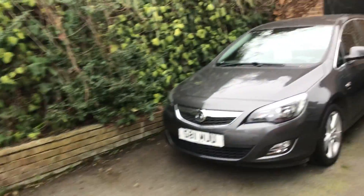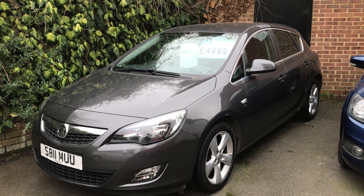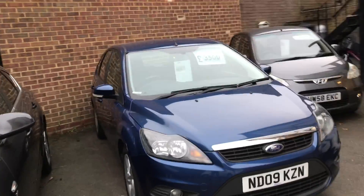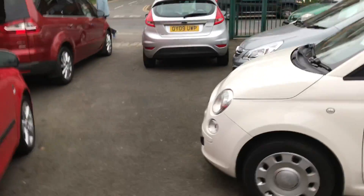Look at the choice we've got on our forecourt. If you want to go a little bit upmarket, as we are at the moment, this is an 11-plate Vauxhall Astra SRI 1.6 petrol, parked next to the 1.6 petrol Focus. And in the corner, the little Hyundai on a 58 plate.